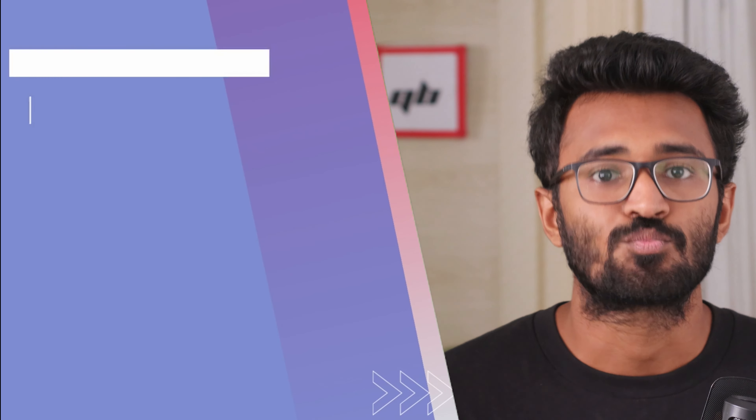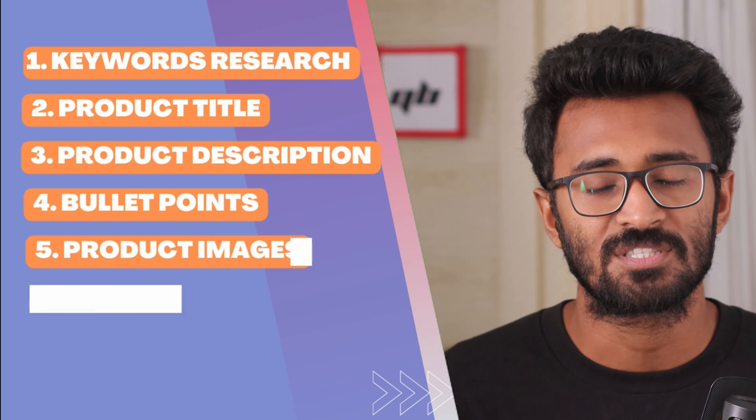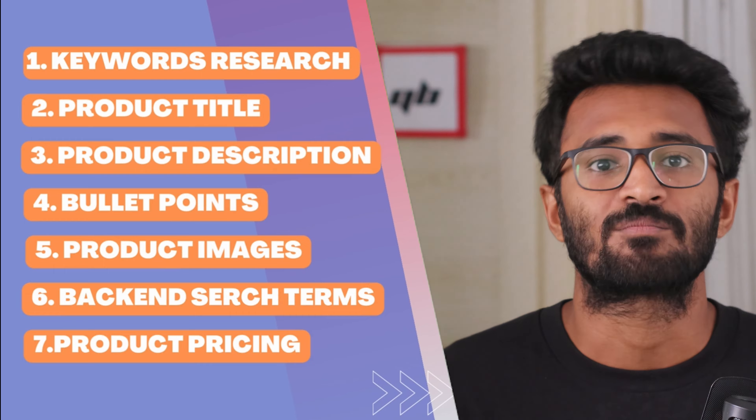I will show you how to optimize content for your Amazon listing in 7 steps for better Amazon SEO. These steps are: keyword research, product titles, product descriptions, key features also known as bullet points, product images, backend search terms, and product pricing.